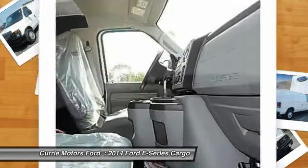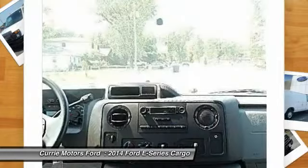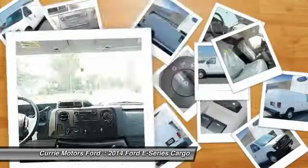Tachometer. Searching for a dependable vehicle that looks great too? You've found it, so stop in today.